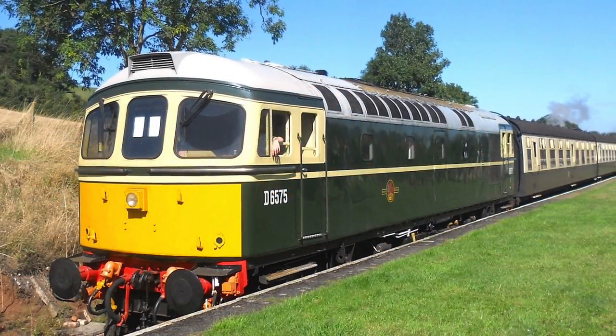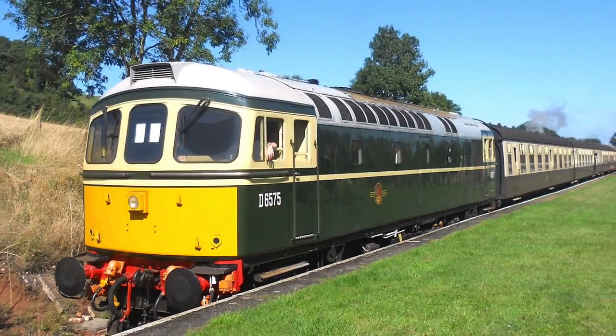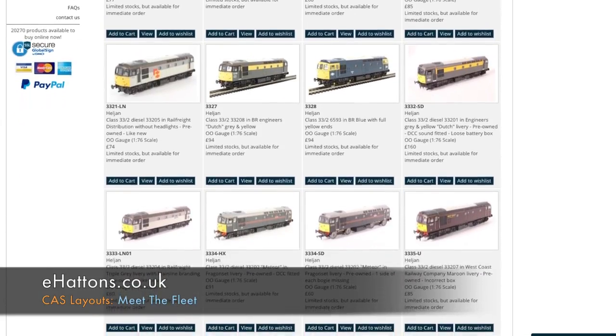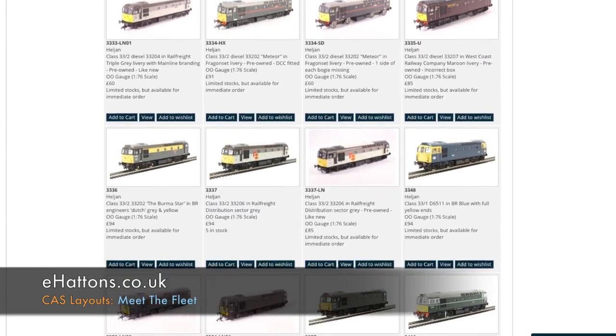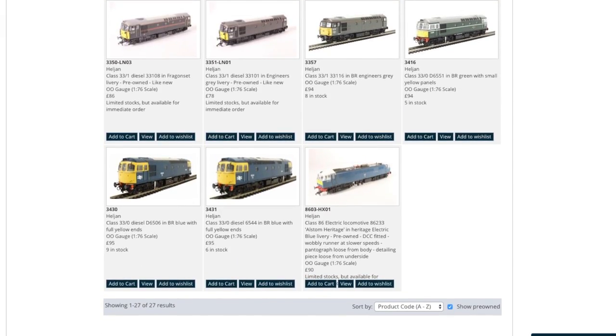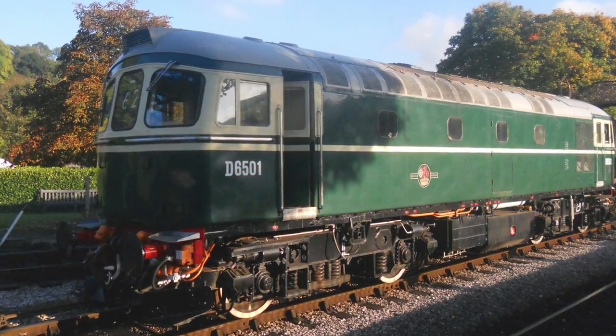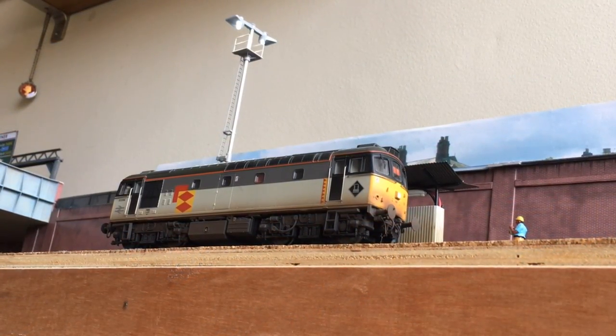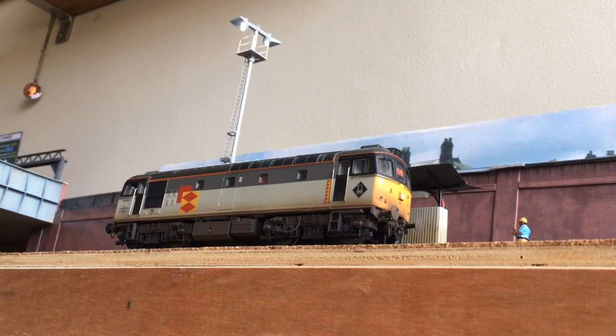The locos were nicknamed Cromptons after the electrical equipment installed in them by the Crompton Parkinson Company. Helgen have released a comprehensive range of liveries representing the Class 33's full operational lifespan, from the early beginnings of all-over BR Green right the way up to the last livery the class wore — Rail Freight Grey — which we see here with unit 33206.